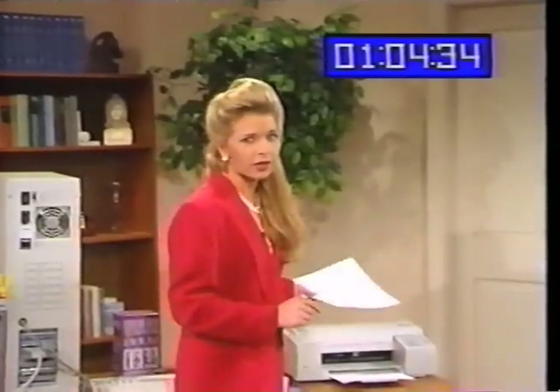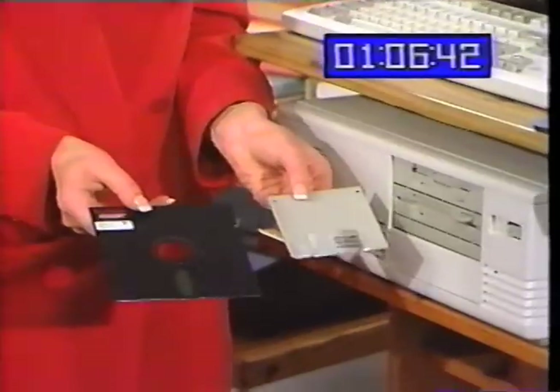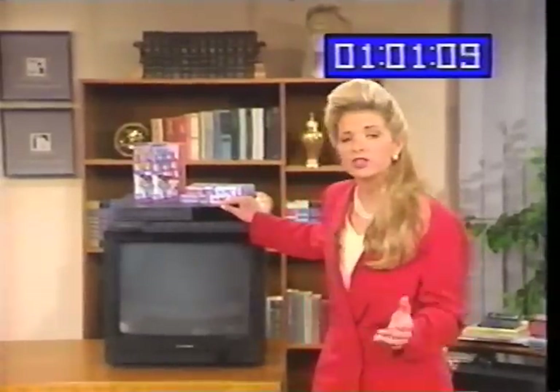So what you need is something called a printer. You knew that, I know you did. And where does this go? You got it — just like videotapes go in a VCR. You know what this is. It's a VCR.